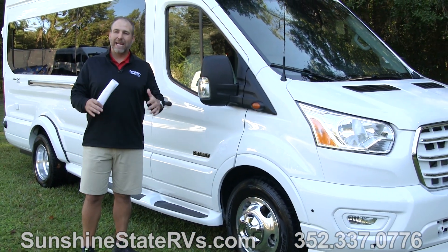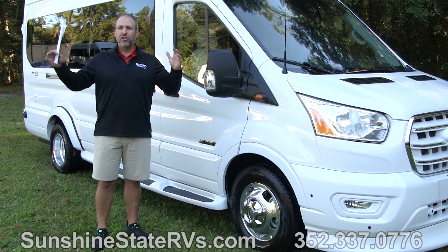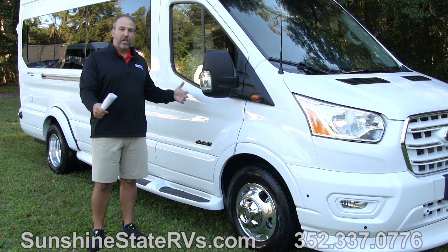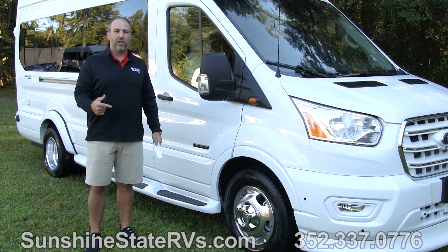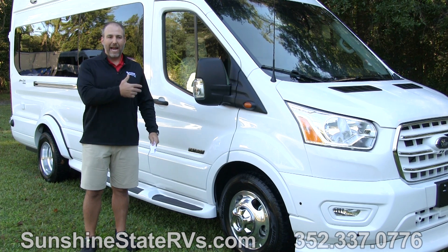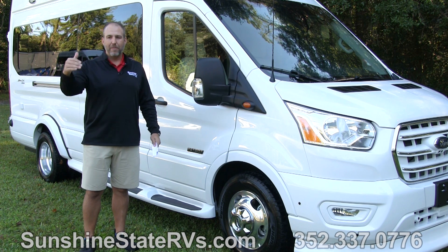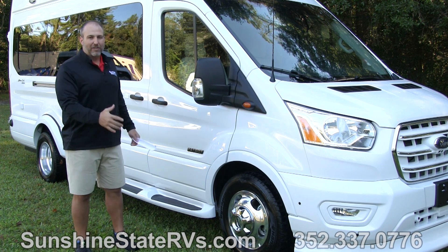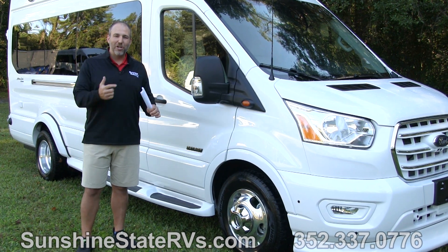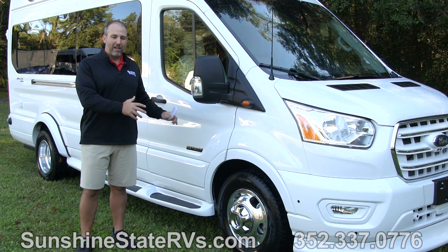American Coach is known for making million-dollar Class A's — huge, huge Class A's — and that's their reputation. Their customers wanted some Class B RVs, so they started making the Patriot on the Sprinter and now the Patriot on the Ford. All of these are made to the same high standards and the same luxury as their million-dollar Class A's. I'm impressed with the outside, and when we jump inside, I think you're going to be blown away with how comfortable and luxurious this is.